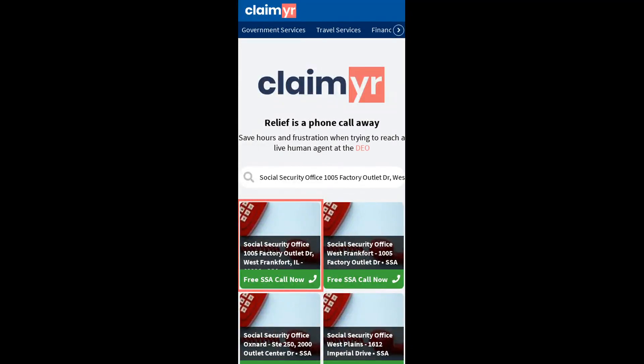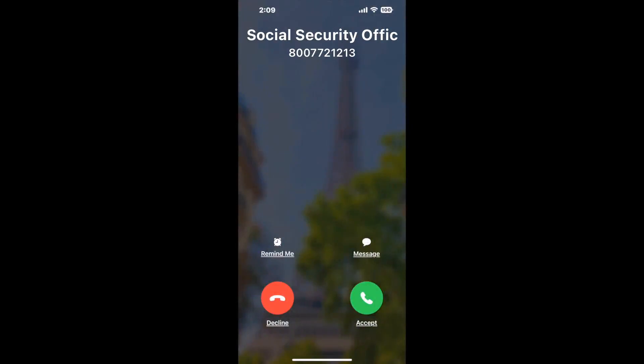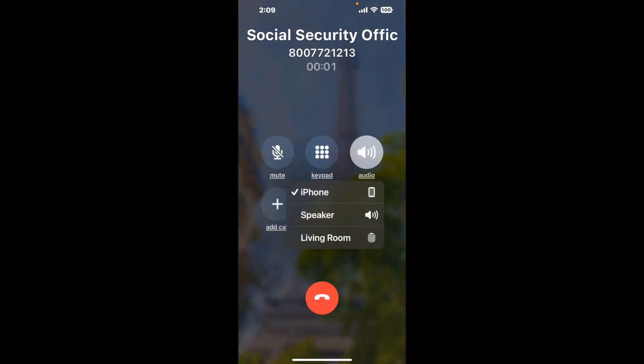Search for the Social Security Office 105 Factory Outlet Drive, West Frankfurt, IL 62896 option. Claimer can automatically call any phone line for you. It'll connect you directly to a human at that office. It dials the number and stays on hold for you while it waits for an agent to take the call.